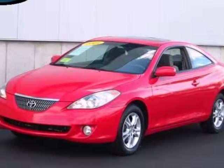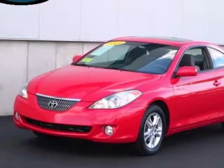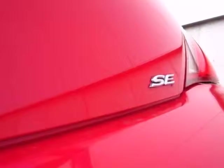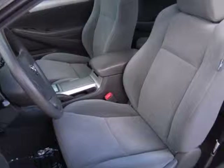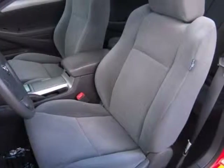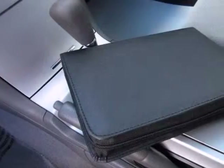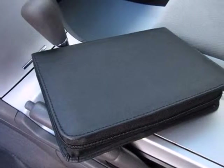We think you'll like this 2004 Toyota Camry Solera. Features include driver and passenger front and side airbags, side impact bars, a multi-speaker stereo sound system with CD player, air conditioning with filtration, cruise control, numerous storage compartments, front reading lights, and an abundance of interior space.